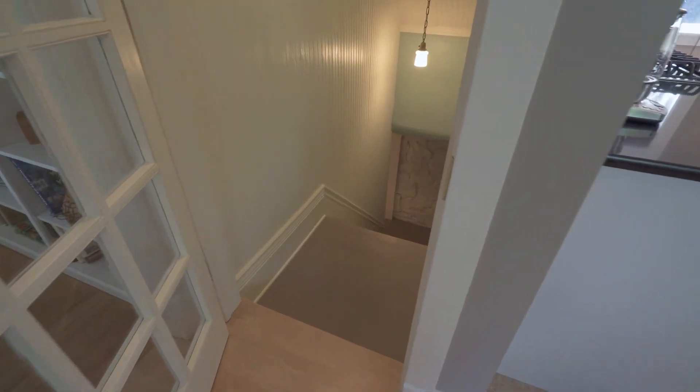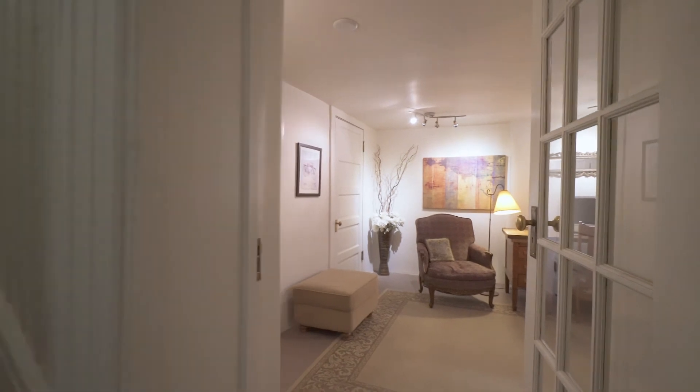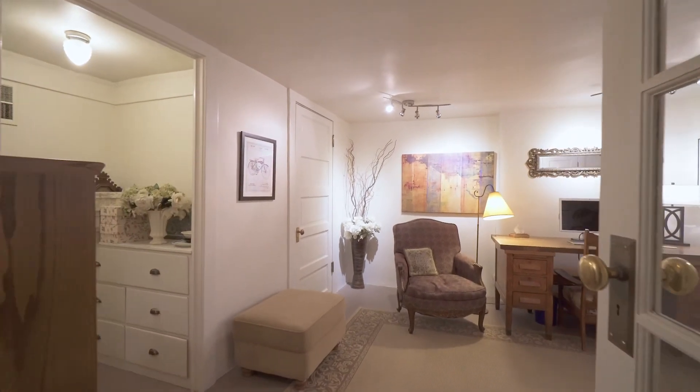The basement adds some additional living space with another bedroom and tons of storage and workspace.